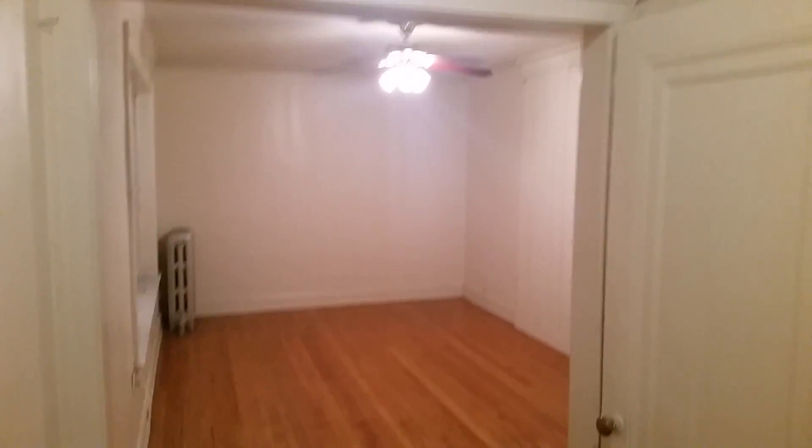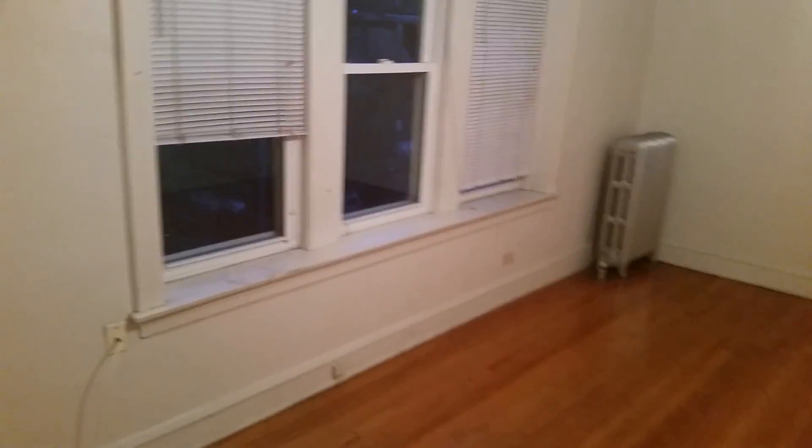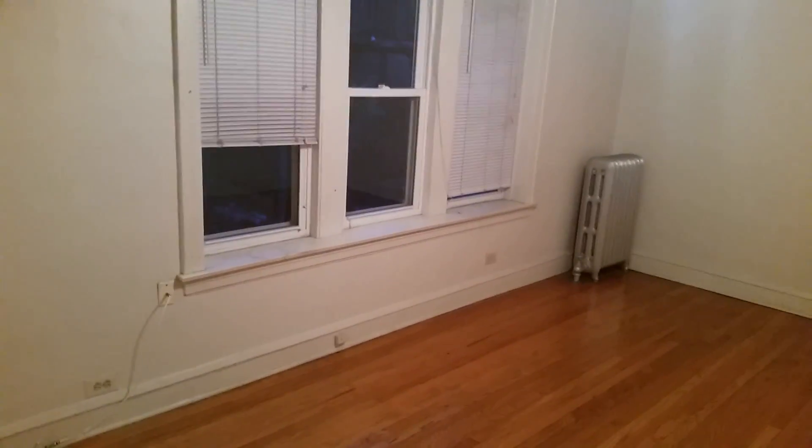Check this place out — 4811 North Ashland. We are at the corner of Ashland and Lawrence. This is listed as a one-bedroom for $1,000. We've got a huge living room with windows looking out.